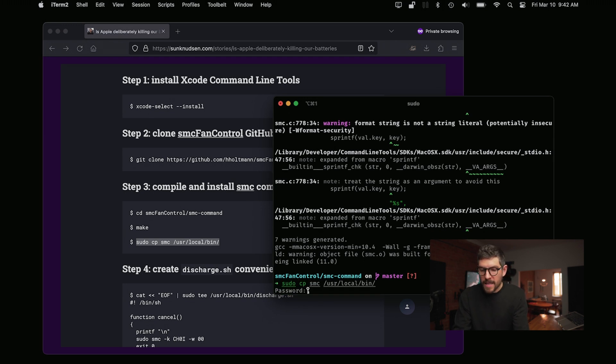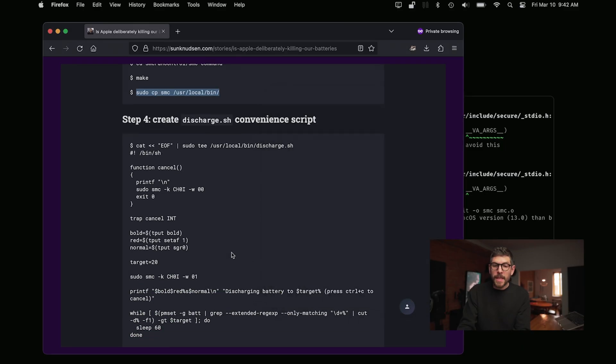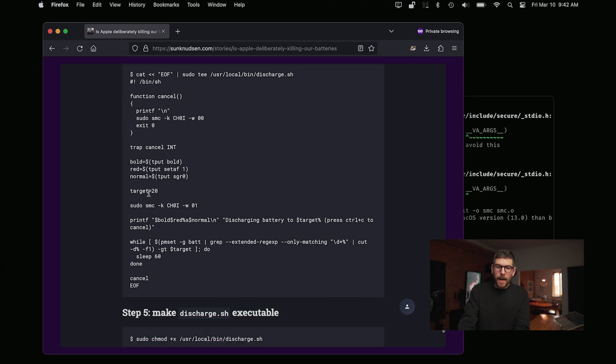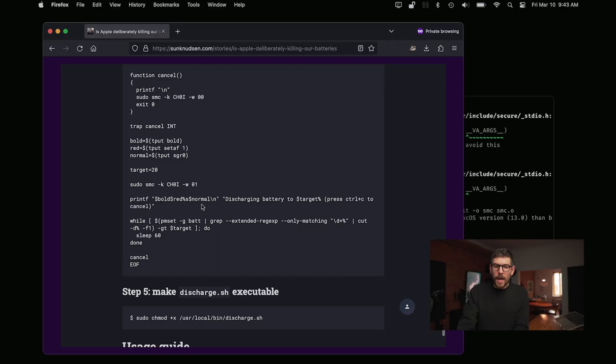Then we want to create a little discharge convenience script. Essentially, it sets up some bold red font formatting, declares the target is 20%, and runs the undocumented Apple SMC command — a bit of Apple hacking. It then prints 'discharging battery to target percent' and watches every minute where the battery percentage is at. When it reaches 20%, it stops.